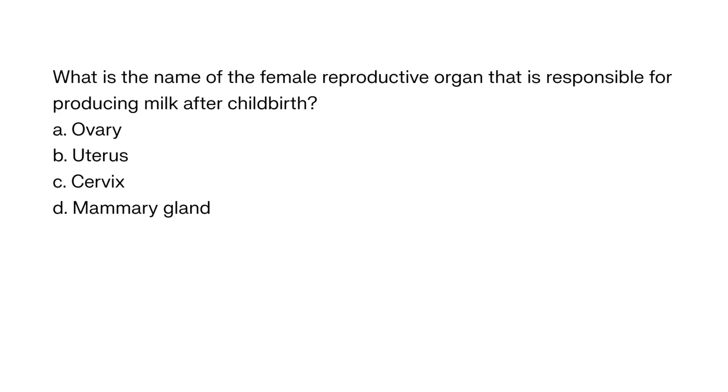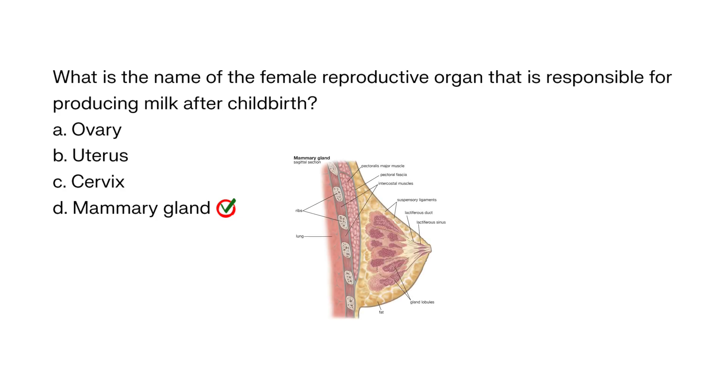What is the name of the female reproductive organ that is responsible for producing milk after childbirth? A. Ovary, B. Uterus, C. Cervix, D. Mammary gland. The correct answer is D. Mammary gland. The mammary glands are specialized tissues within the breasts that undergo changes during pregnancy and lactation to produce and deliver milk to nourish the newborn. The process of milk production is known as lactation.